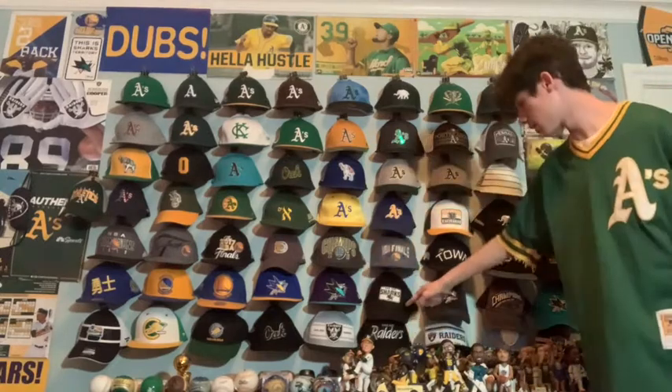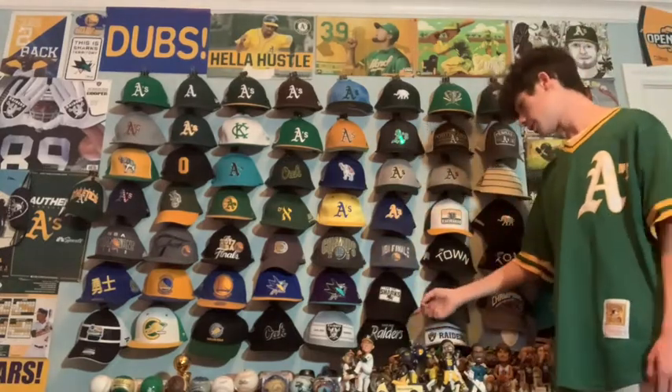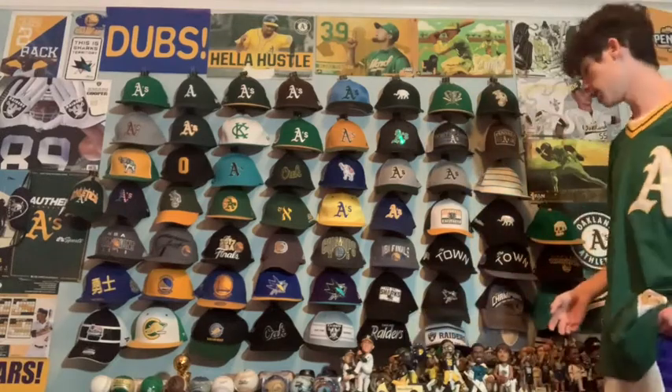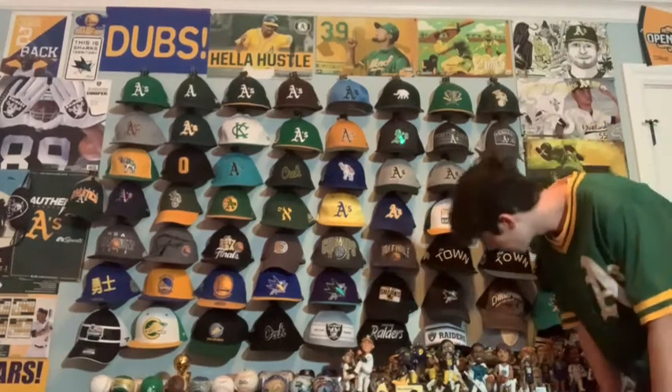Next — it's hard to see because one hat is covering it — but it says Oakland Raiders in a script style. It's one of my favorites too because it says Oakland. I got it recently in March and it's one of my favorite Raiders hats I own.